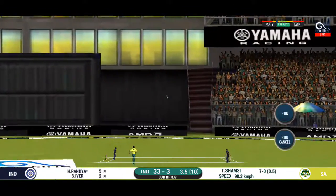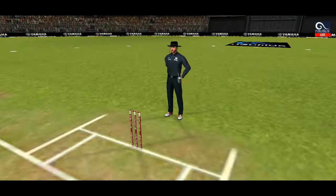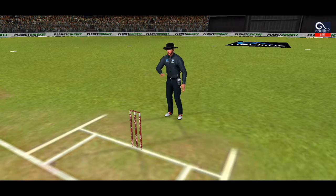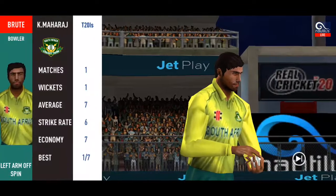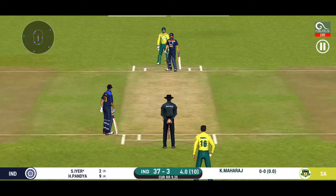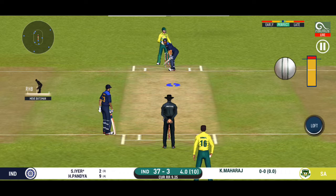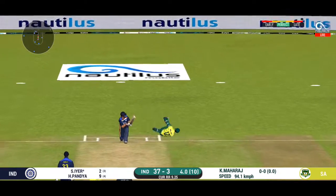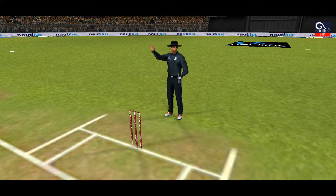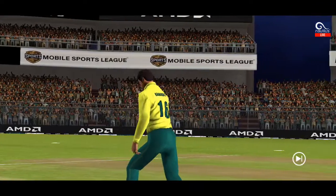Lovely shot, very well done — picks up a boundary. Spinner into the action from the other end. The bowler will have to be extra careful of the line he bowls to this field. He has got him — that's a sharp catch. Walking back to the pavilion, disappointed.